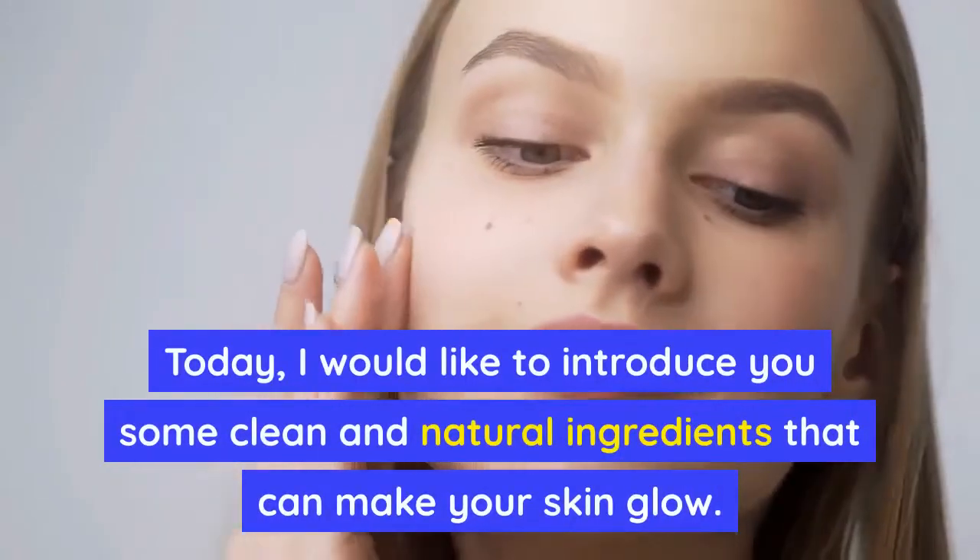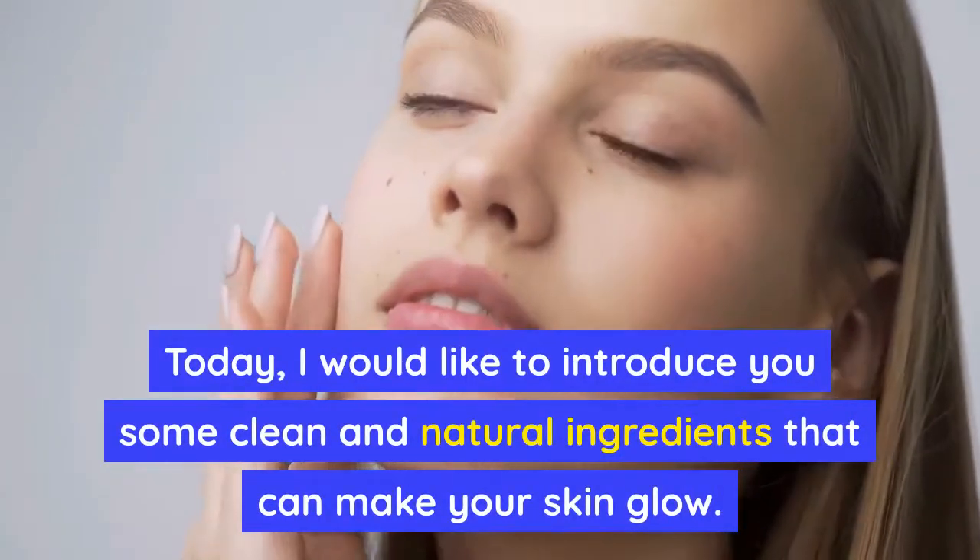Today, I would like to introduce you to some clean and natural ingredients that can make your skin glow.